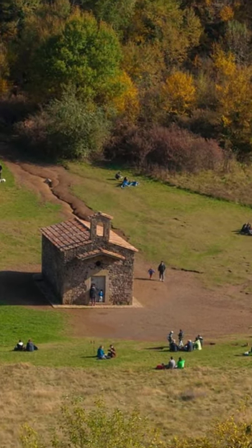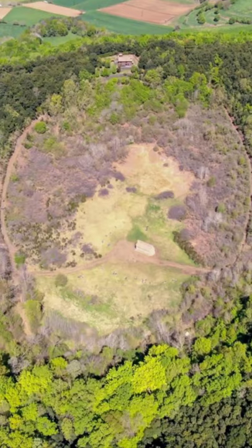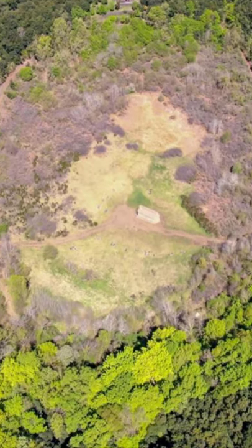The original structure was built during the Middle Ages and unfortunately came down in an earthquake. However, the site is still home to a tiny Romanesque-style stone building that features a single nave and a steeple bell.